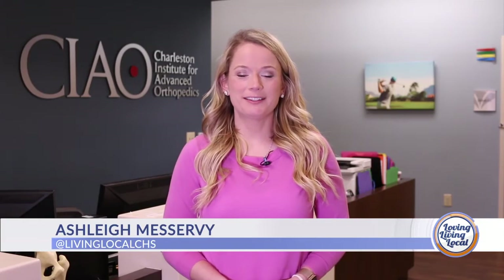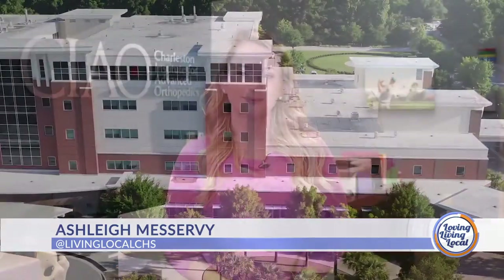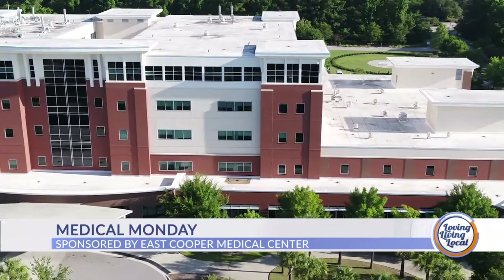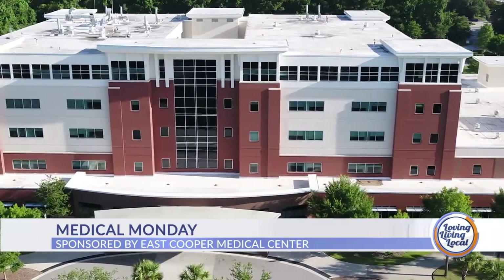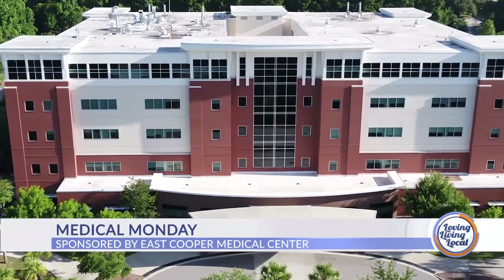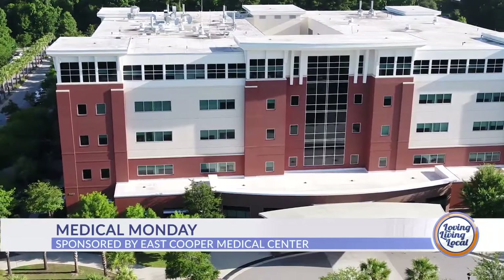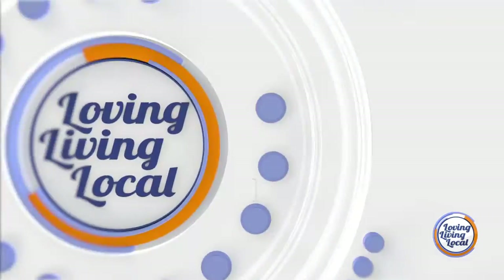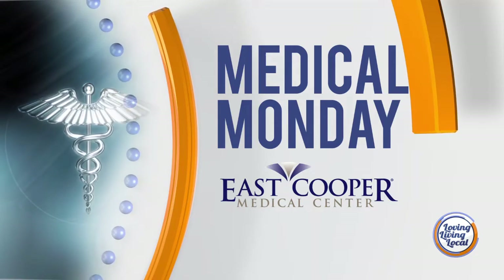Good afternoon and thanks for joining us for Living Local, your lifestyle show for all things Charleston and beyond. I'm Ashley Miservi. It's Medical Monday at East Cooper Medical Center and today we're sitting down with a Lowcountry Orthopedic Surgeon to learn how he uses the latest technology along with traditional practices to treat those suffering from common knee, hip, and joint problems. Medical Monday, sponsored by East Cooper Medical Center. Joining us today we have Dr. Schuette.